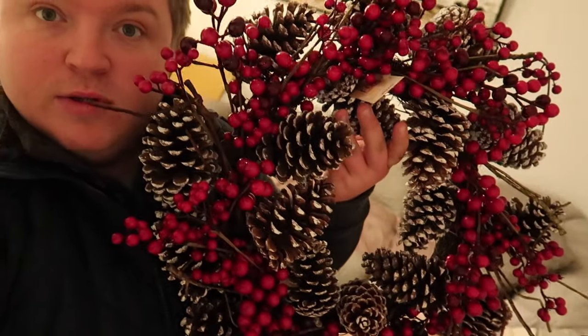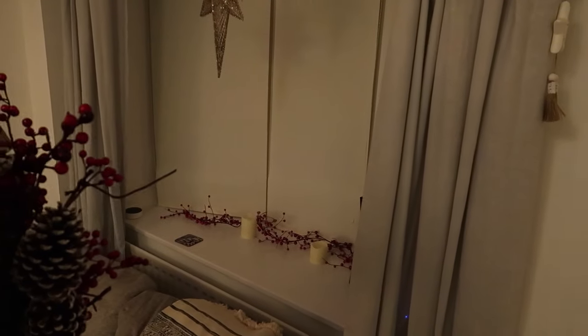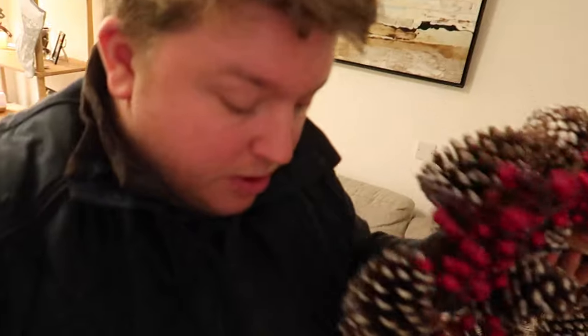Hello guys, so we're back from shopping and we got a Christmas wreath with some red berries on — it matches the one by the window, like the little red beads you might be able to see over there. So yeah, we're going to put that on the front door. We've also got... a broken wreath now because I've just dropped it.